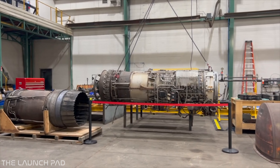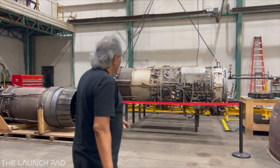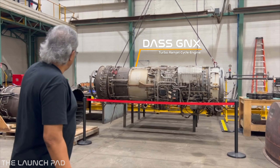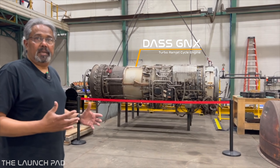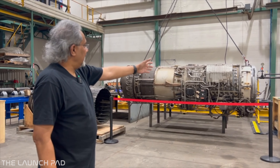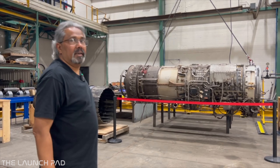Can you maybe just walk me through the actual engine itself, what we're looking at? So these are turbo ramjet engines. It's a turbine with a ramjet connected to it — basically an afterburner converted into a ramjet and put together. There's a heat exchanger on the front of this that will cool the air getting into the compressor. Then it goes into combustion, then turbine, and out.